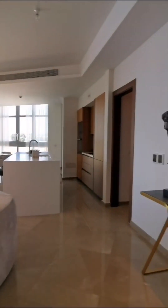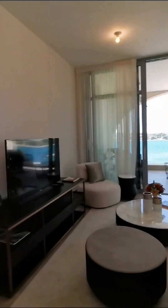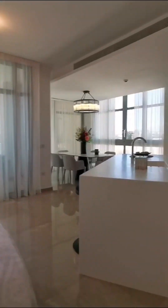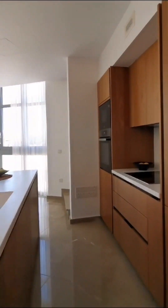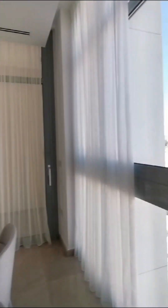Hello guys, I would like to show you today a free bedroom penthouse. This is the open plan living area, kitchen, and dining area with beautiful sea view and town view.